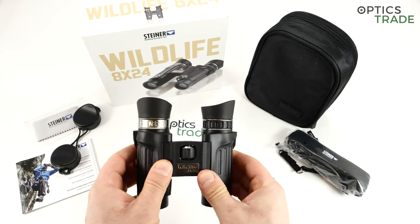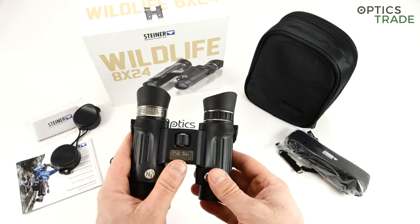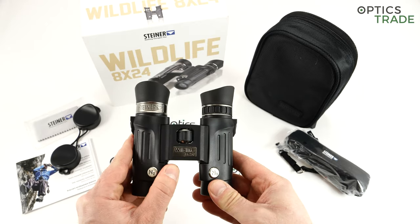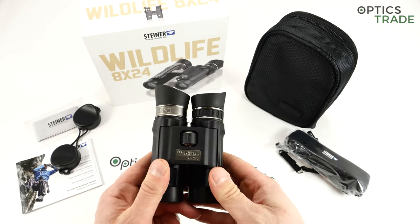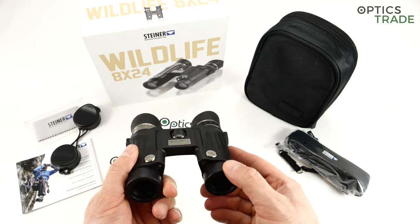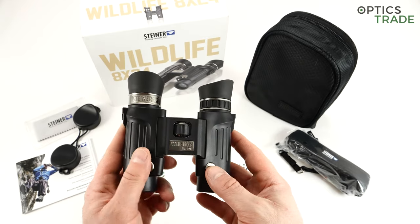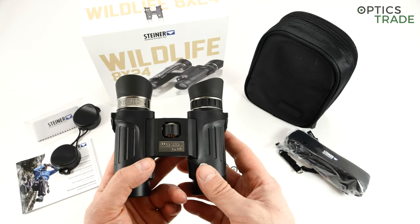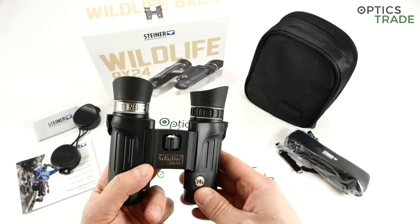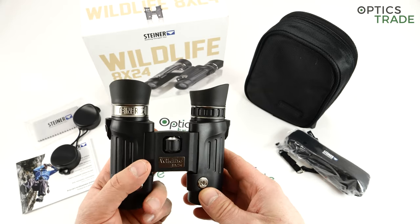The housing is made out of macrolon, like the majority of all Steiner binoculars. They have a lot of knowledge and experience with this material, allowing them to achieve the robustness and reliability they are known for. As you can see from the N2 signs, these binoculars are filled with nitrogen and feature a special nitrogen dual valve system, making them 100% waterproof.